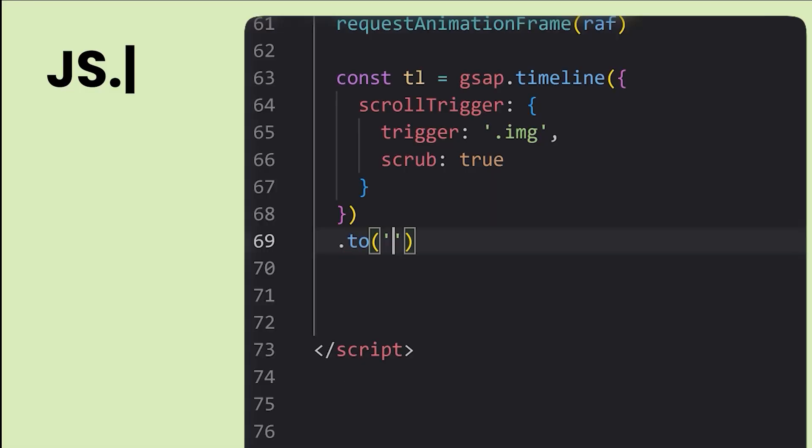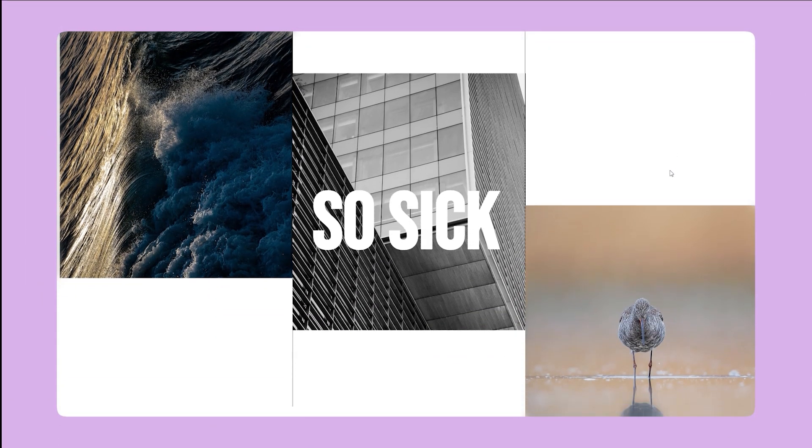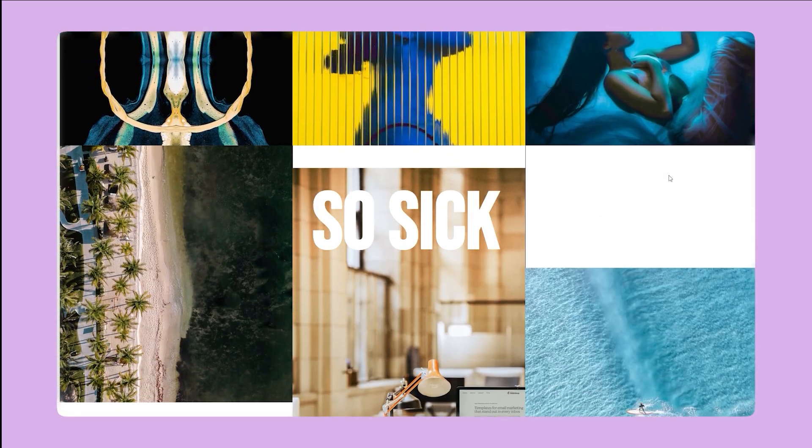Each one of these has its own positives and negatives. With HTML, CSS, and JavaScript, the positive is that once you've typed all that out, you own it — you can host it wherever you want. The negative is there's a lot of time and skill involved in learning it. Also, if you're trying to do complex interactions and animations, it's very slow to iterate through code in Visual Studio Code. It's a slow and cumbersome process, but you own and host it wherever you want.